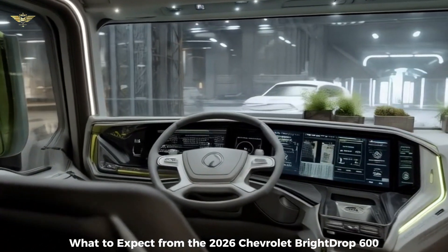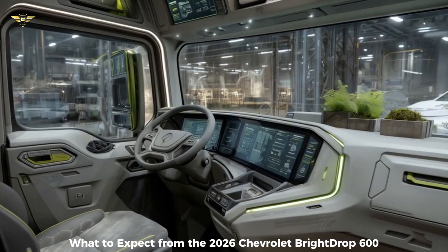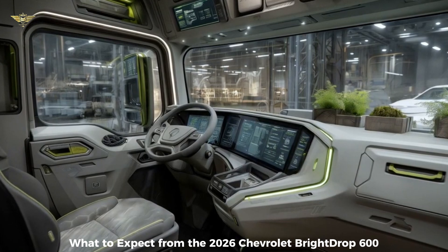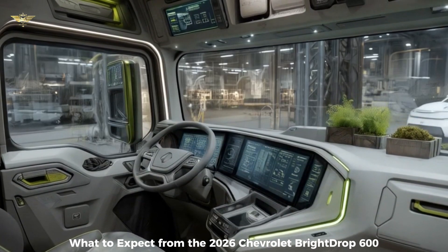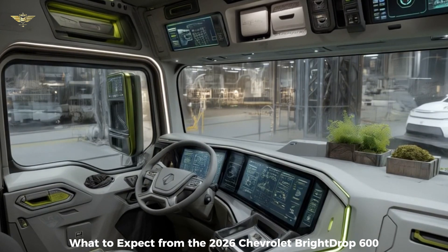On the technology side, the van is equipped with a large 13.4-inch infotainment display and an 11-inch digital gauge cluster, featuring standard Apple CarPlay and Android Auto connectivity. Built-in connectivity, potentially powered by OnStar, enables fleet management solutions and over-the-air software updates. The standard safety suite includes automatic emergency braking, forward collision alert, front pedestrian braking, lane keep assist with lane departure warning, front and rear park assist, and an HD rear vision camera.